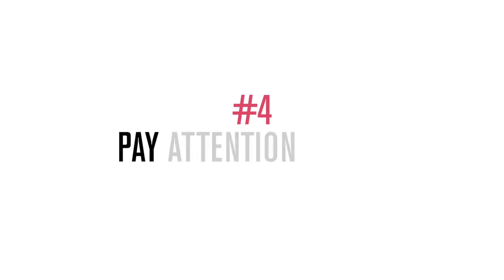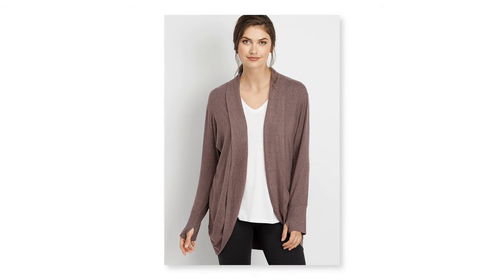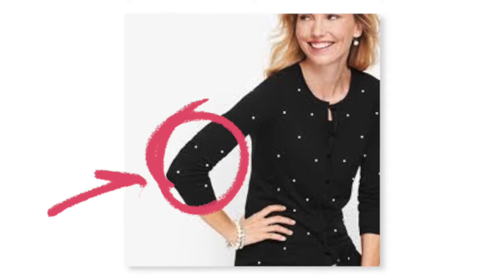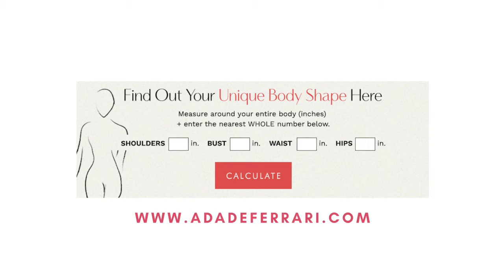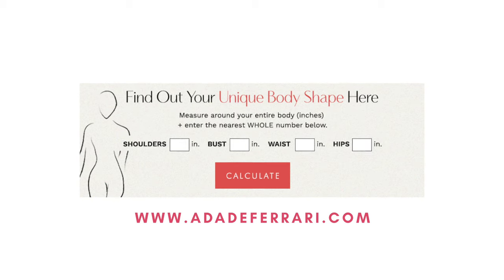For tip number four, pay attention to the fit of the arms. I know it's really on trend right now to go oversized or boxy, but as you can see from these two examples here, when something is fitted around the arms it makes you look more slender and the cardigan looks more tailored on your body. If it's wider in the arms, it just looks wide all the way across. Always consider your body shape — I have a great body shape calculator where you can put in your measurements and get suggestions on how to dress for your particular body type, because sometimes you do want to add volume in the arms.